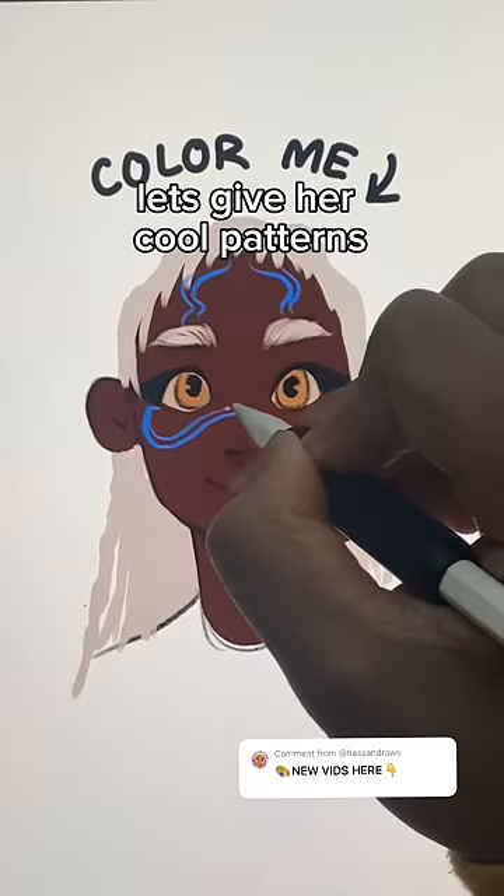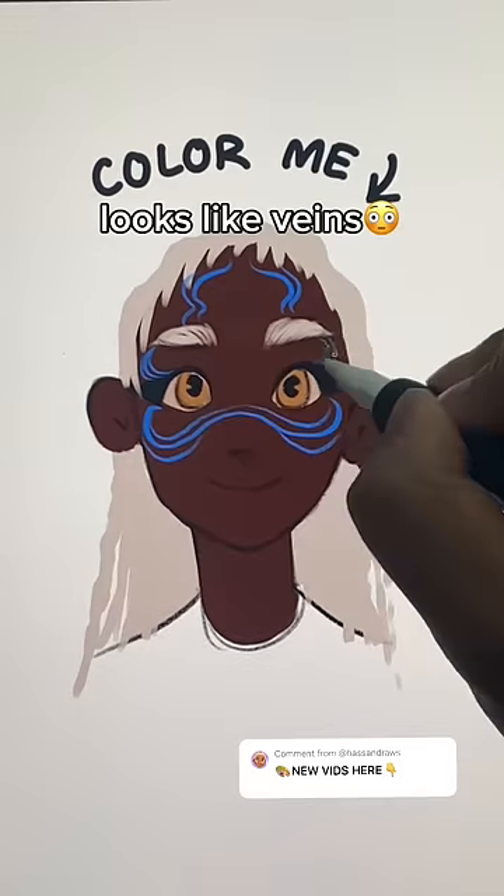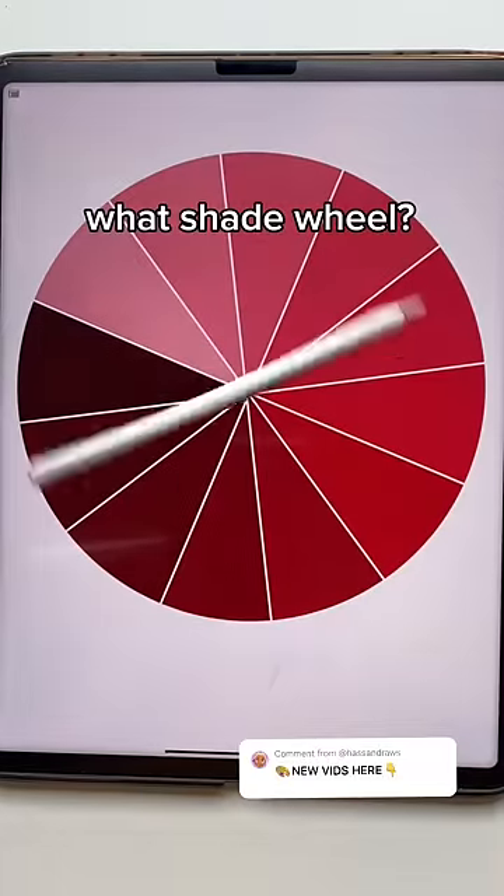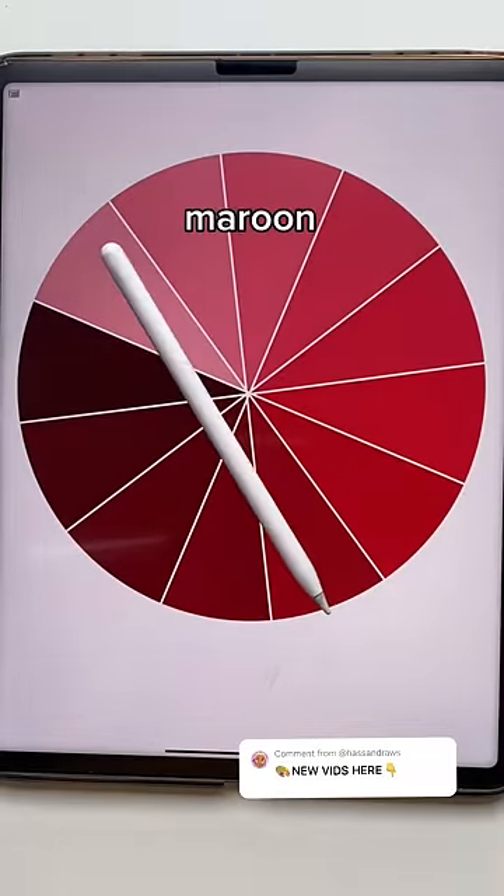Let's give her cool patterns — looks like veins. One last color: red. What shade? Maroon.